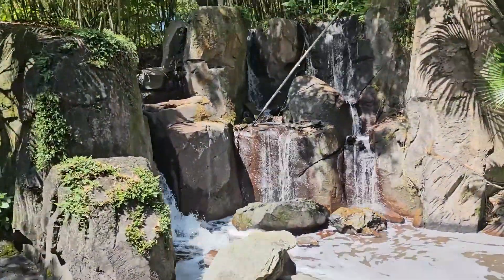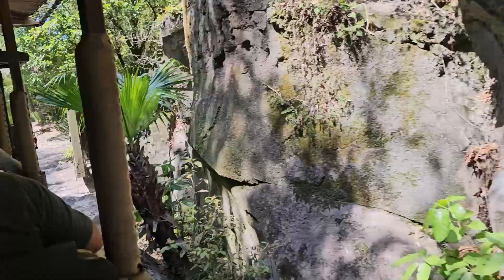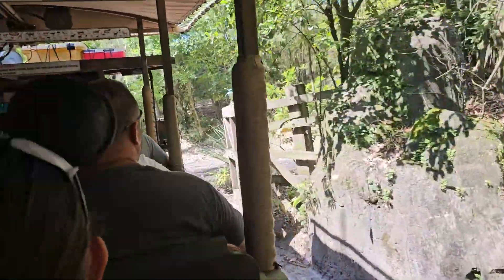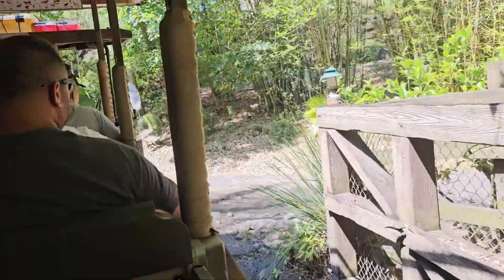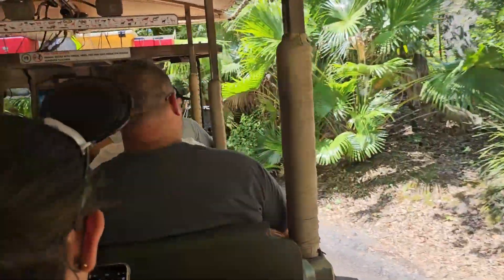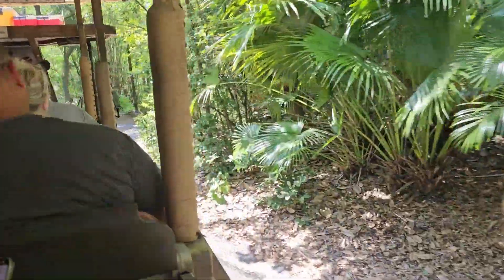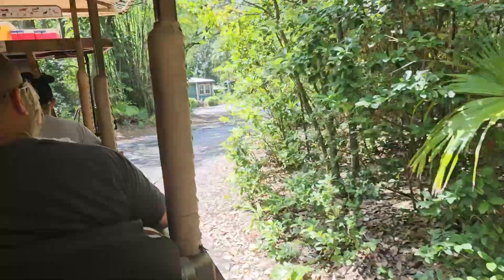As the safari ride comes to an end it drops you off at the entrance to Gorilla Falls, which we will explore next. Gorilla Falls is a quick walking trail where you get to see lots of animals up close like Okapi, hippos, reptiles, birds, and of course gorillas.